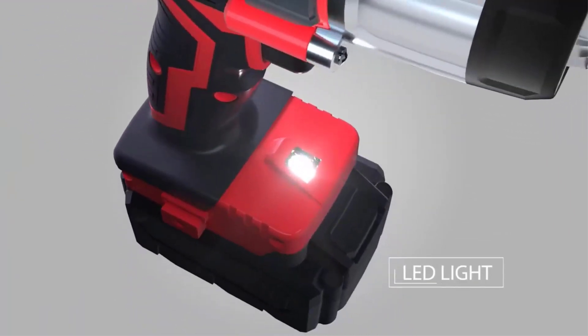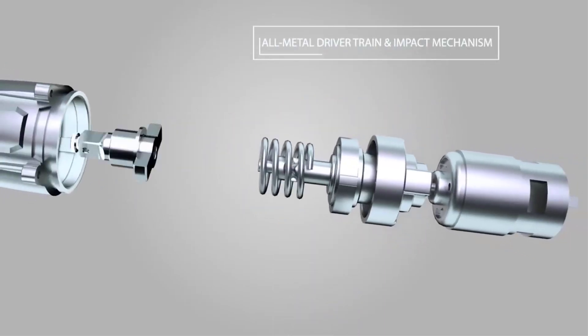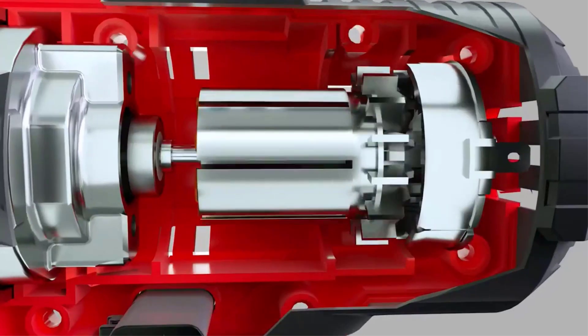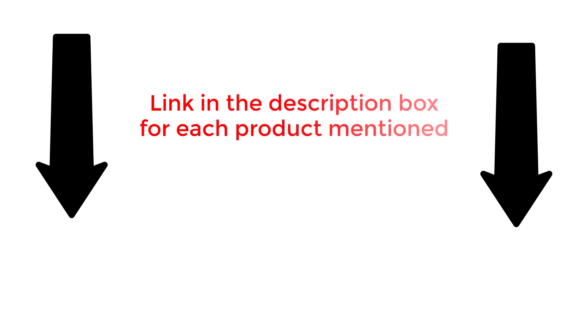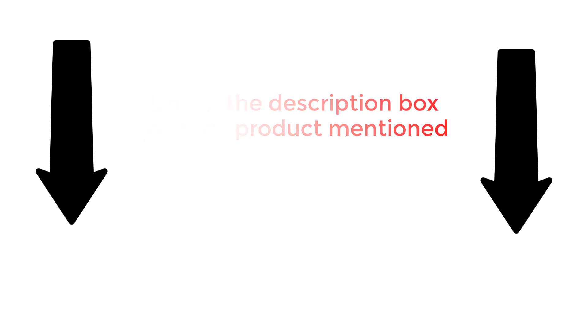There are many products available to choose from — each with different characteristics, benefits, and prices. To help you make the perfect decision, I did extensive research, read tons of reviews, and compiled a list of the best impact wrenches from reputable brands. After much research, I found these products very helpful for people like you. If you want to know about the price and other information, be sure to check my description. So without any further delay, let's jump into the video.